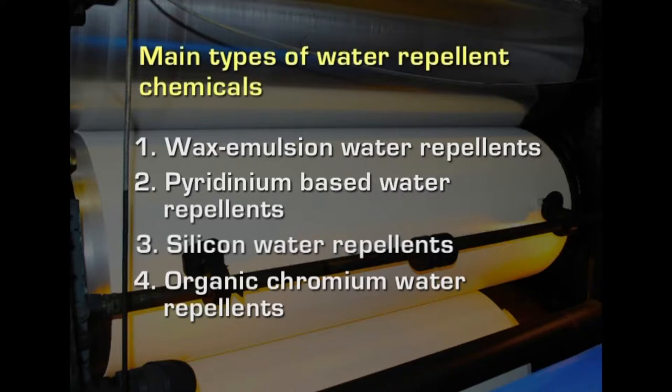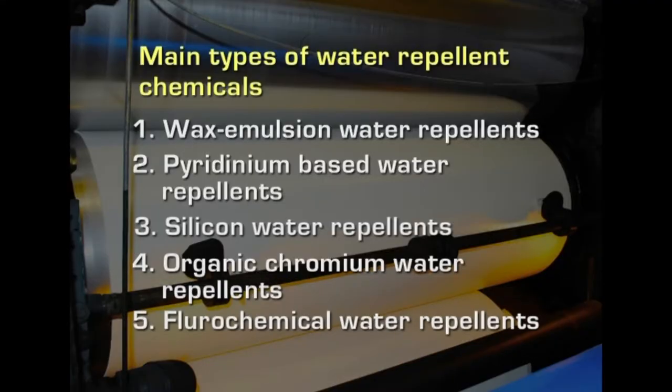Organic chromium water repellents are another group. They are excellent for synthetic fabrics and give good results on wool also. They have good longevity under dry cleaning and moderate longevity under washing. Another group of chemicals is fluorocarbons or fluorochemicals. They are the water repellents being used on many fabrics today. They are unique in that they confer some oil repellency along with the water repellency.